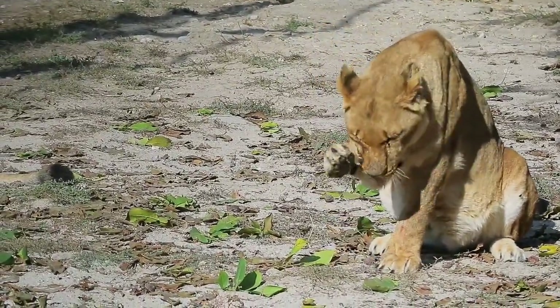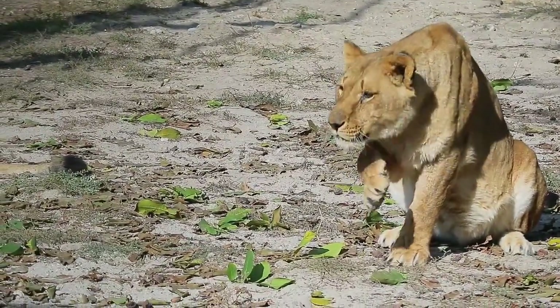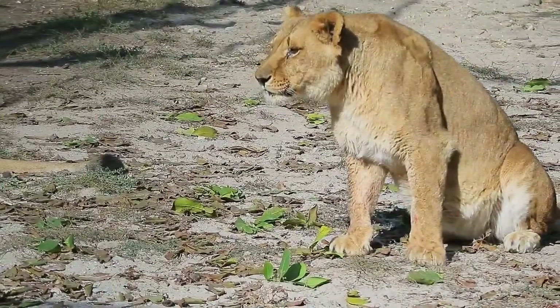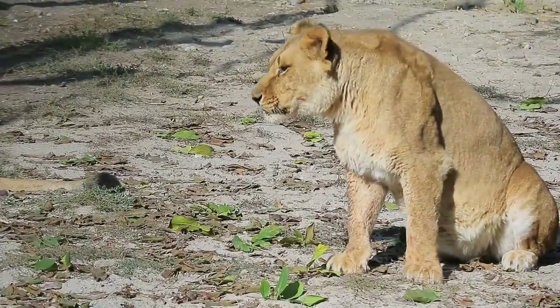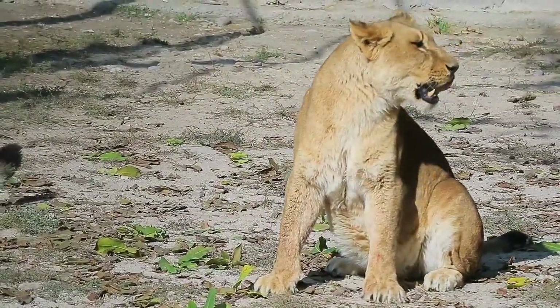Did you know? A lion's roar can be heard from 5 miles away. Lions can run at speeds of up to 50 miles per hour. General characteristics: the lion is a well-muscled cat with a long body, large head, and short legs. Size and appearance vary considerably between the sexes.